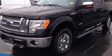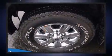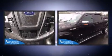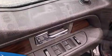Top features include power windows, delay-off headlights, adjustable headrests in all seating positions, a rear step bumper, an outside temperature display, and remote keyless entry. You and your passengers will enjoy the stereo system, which includes a CD player with MP3 capability.